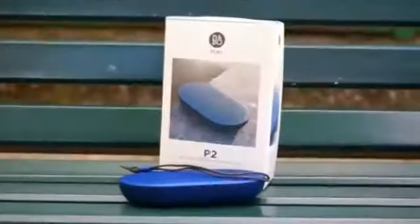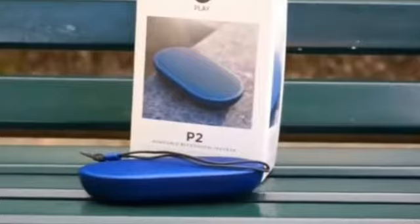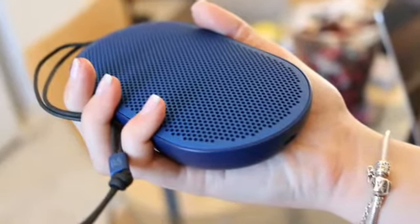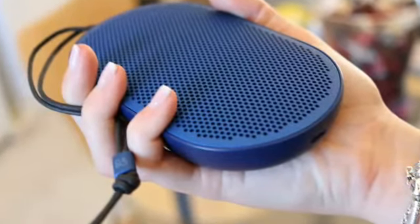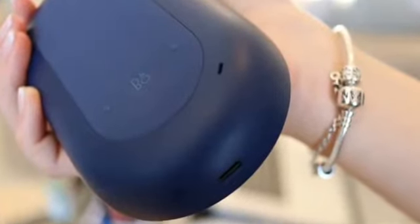They're known for making high-end televisions, audio speakers, including headphones, that are crafted to offer a complete mix of design and quality audio. I've mostly reviewed their headphones and speakers till date, and trust me when I say this, they don't come cheap. So this time, I decided to try out one of their less expensive offerings, the Beoplay P2 Bluetooth Speaker.